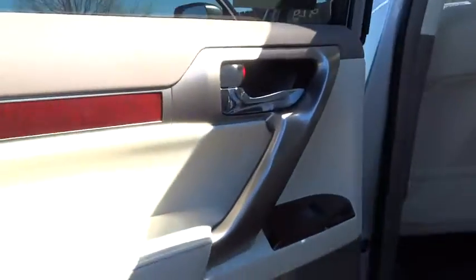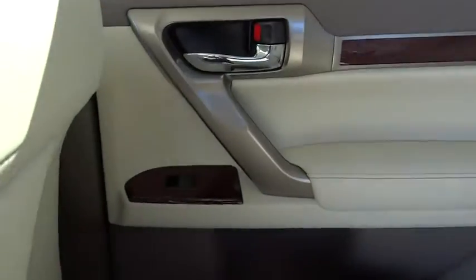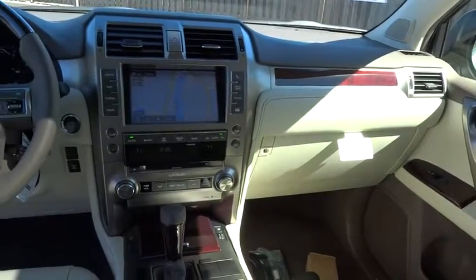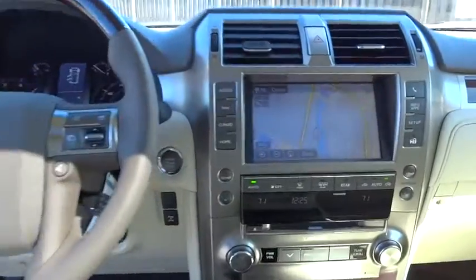Here are some of this vehicle's great options: anti-lock braking system, traction control, keyless entry, stability control, power passenger seat, backup camera, steering wheel audio controls, Bluetooth, leather-wrapped steering wheel, moonroof.